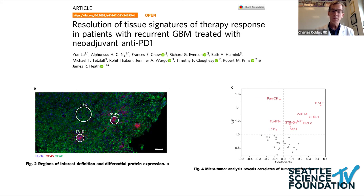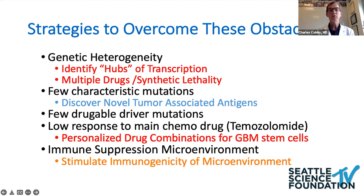We covered a lot, but basically we're trying to take a multi-pronged approach to overcome the major thematic obstacles we see in glioblastoma, and it summarizes what the group here is doing at the IV lab. Thank you very much.